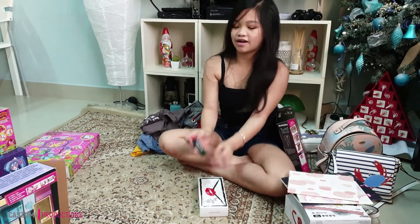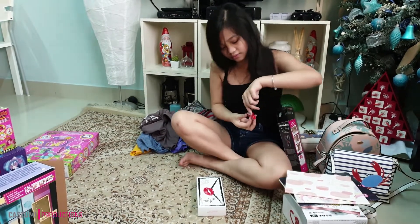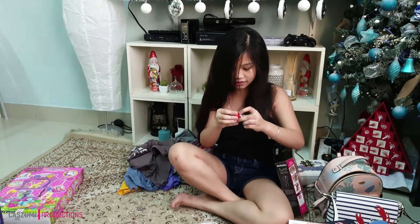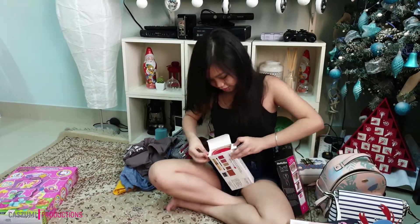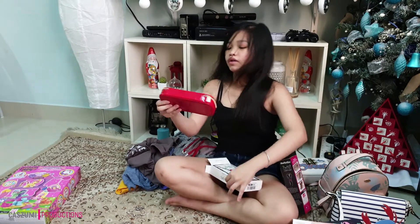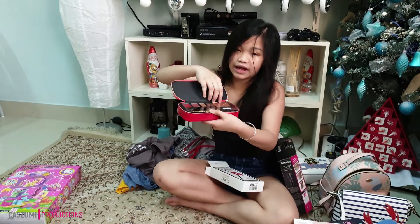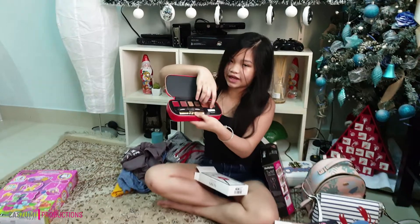And the last things I got are this MAC lipstick. This is what it looks like — it is red. After that I got this glam makeup palette. It comes in this cute case, and inside is some lipsticks, eyeshadow, highlighter, and bronzer. And it comes with this brush.